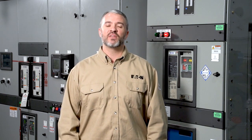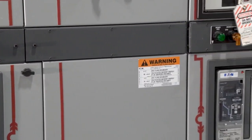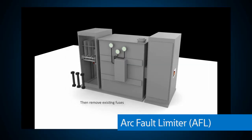This can significantly reduce arc flash energy for medium voltage systems. For most power systems, the highest level of arc flash energy on low voltage switchgear is on the source or line side of the main circuit breaker. One great option we can show you here at the PSEC is the arc flash limiter or AFL conversion.